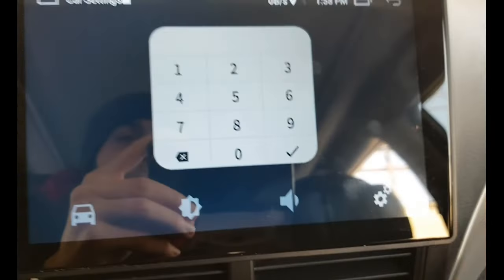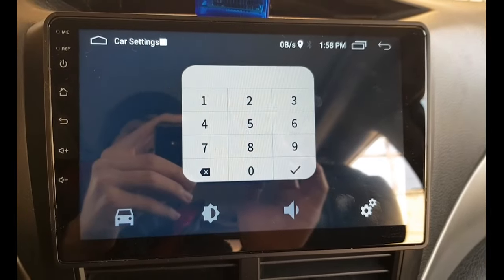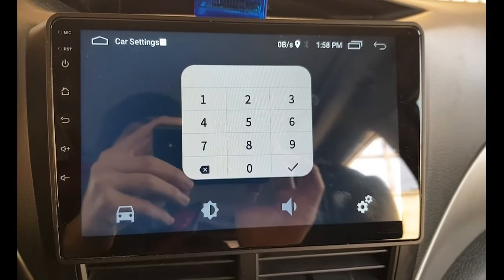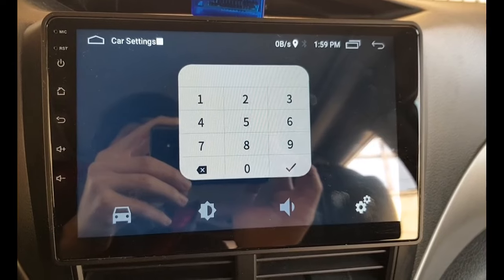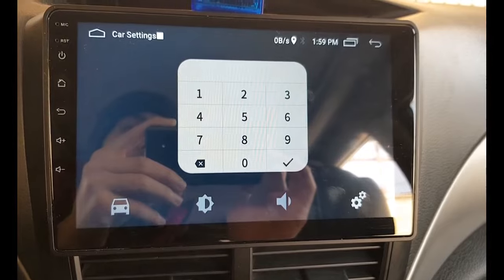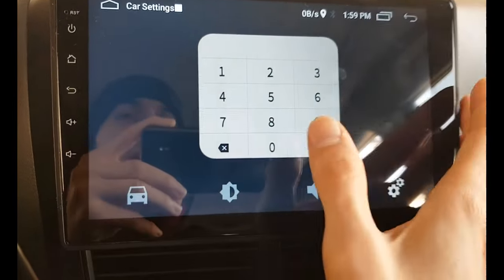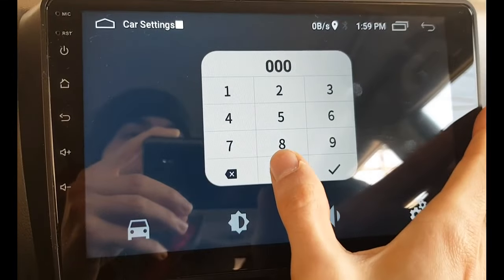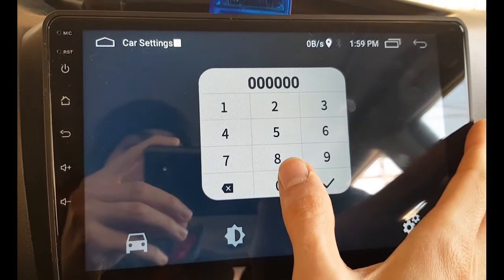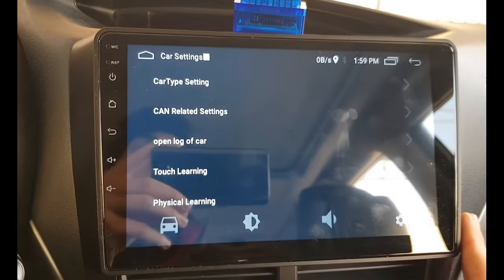When I clicked 'Additional Settings,' it asked for a code. The shop where I bought the device was small and said they didn't know the code, but advised me to try simple codes like 1234 or 0000. I tried '60' — the maximum number of digits — clicked OK, and additional settings appeared.